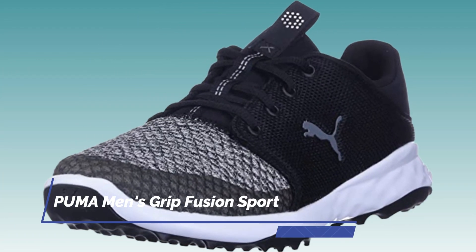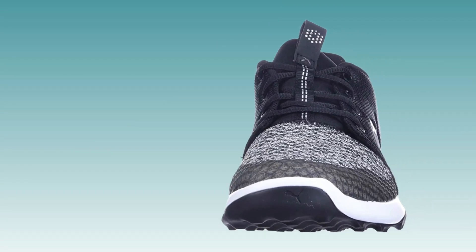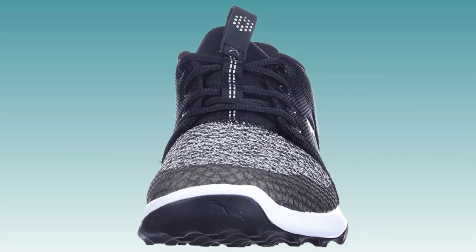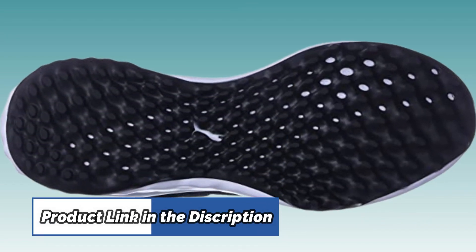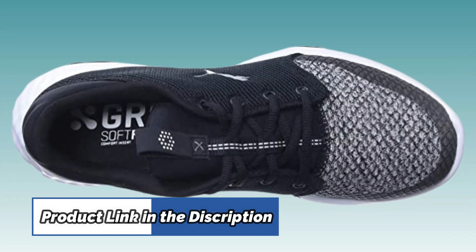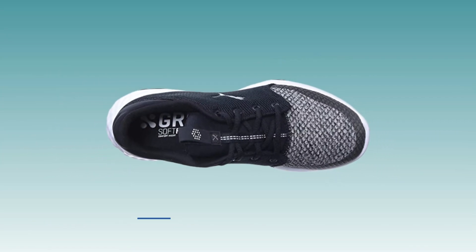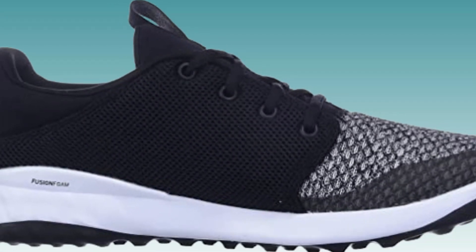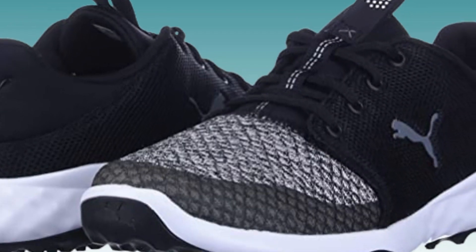Number 2. PUMA Men's Grip Fusion Sport Golf Shoe. The PUMA Men's Grip Fusion Sport Golf Shoe is a versatile shoe that can be worn on and off the golf course. The shoes are made with 50% cotton and 50% polyester for breathability and comfort. They also feature rubber soles for traction and durability, as well as a performance mesh upper for added support. The Fusion Foam in the midsole provides cushioning and support, while the organic traction outsole ensures you have grip on any surface.